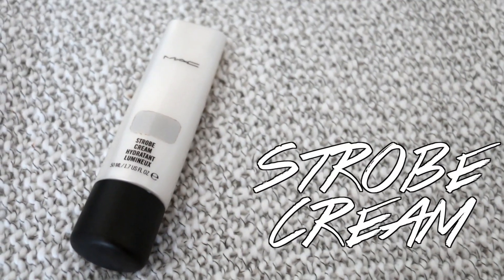Next I go in with my favorite MAC strobe cream. This is just to give a highlight from underneath your foundation — it makes you look like you're naturally glowing and not like you have shimmer on your face the way normal highlighter does. I put this on all of the high points of my face and it looks really, really nice over or underneath your foundation.